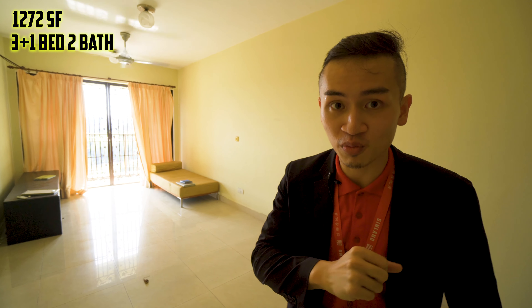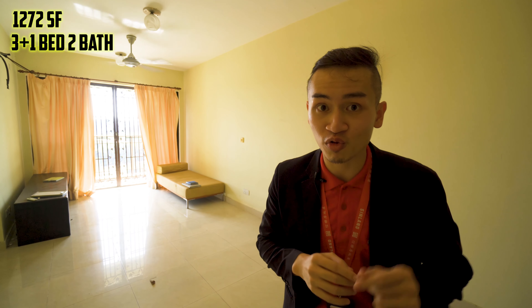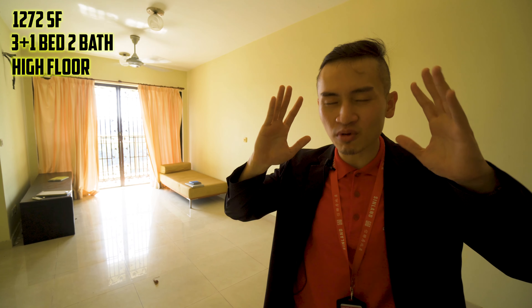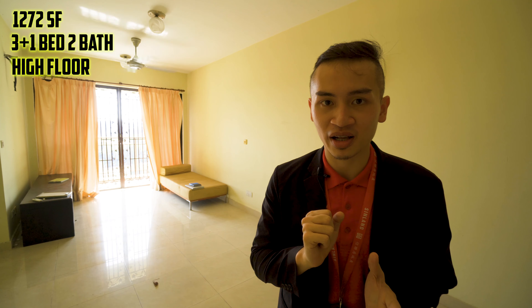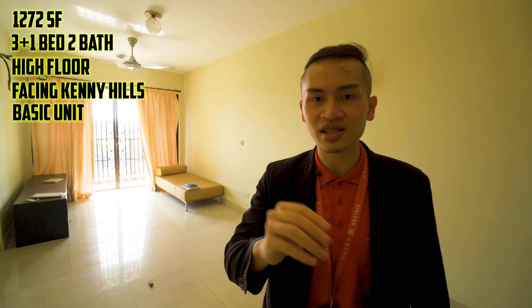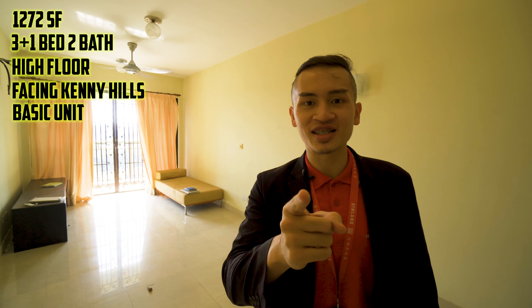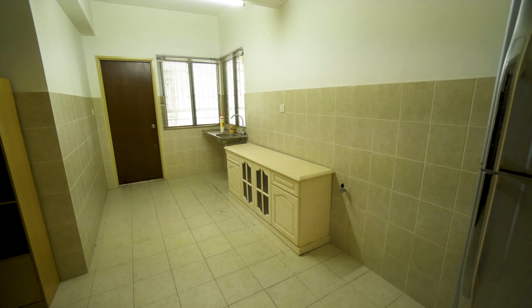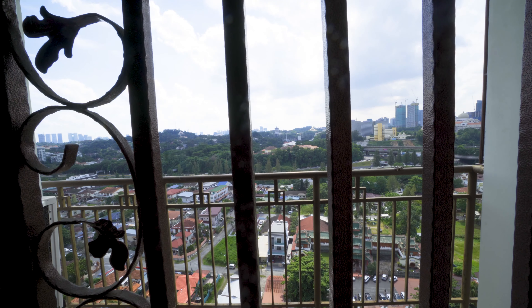Welcome inside — this is the 1,272 square feet unit. It is a three plus one bedroom unit with two bathrooms. The plus one is a storeroom located at the back. This is a high floor unit with the most preferred facing by most clients — Kenny Hills. And yes, this is a basic unit, perfect for your own renovations.